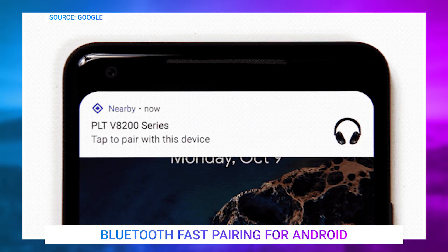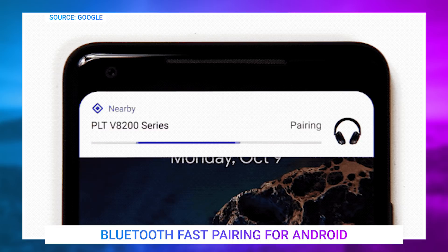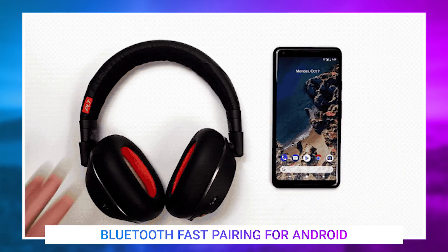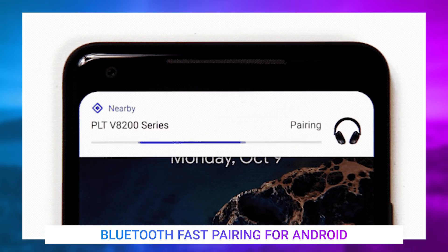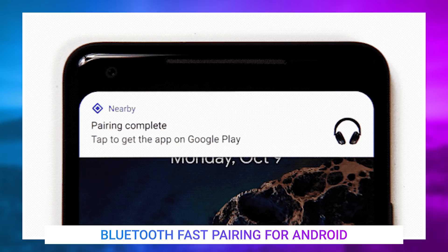Into the quick news for today, Google is looking to make it easier to pair new Bluetooth devices with your smartphone. A new software feature called Fast Pair is in the works that will allow you to quickly pair Bluetooth headphones and speakers with just one tap. Think of it like the pairing system Apple uses for AirPods, but now on Android.